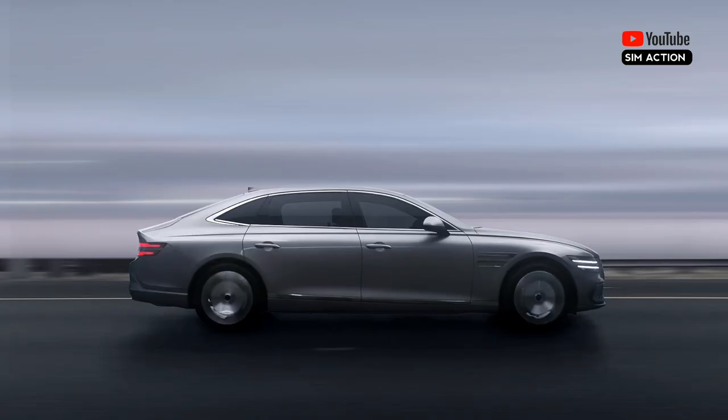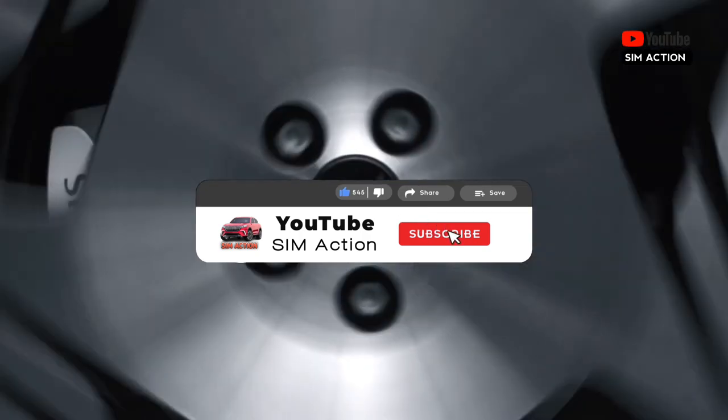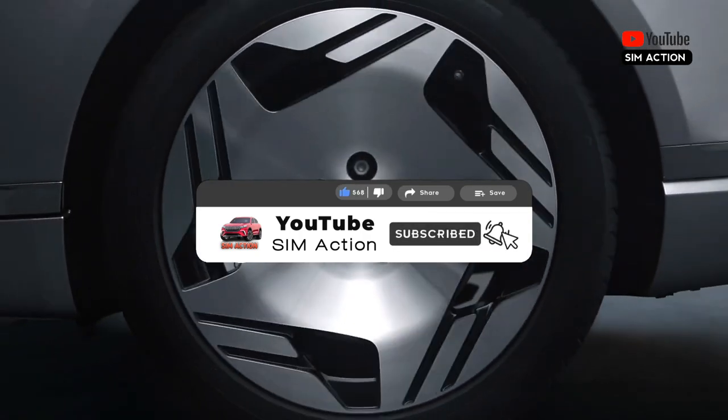Thank you for watching this video. Please don't forget to subscribe to this channel, like, share, and also comment down below.